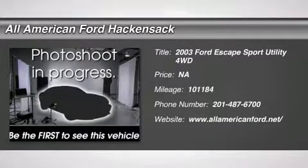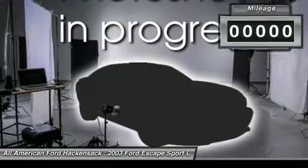The 2003 Escape. Gas engines flex, tow, sip, and go with Ford Escape.